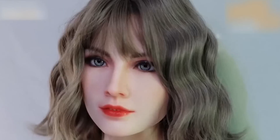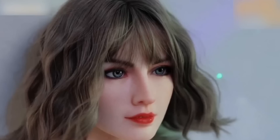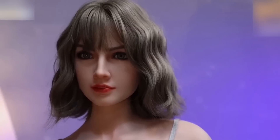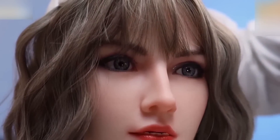What truly makes the Shing Chin 165 a collector's favorite is its expressive face, which can convey subtle changes in mood and personality. The head design allows for slight adjustments in expression, bringing out a lifelike quality that's rare in robotic dolls, with a price starting around $2,000 depending on customizations.